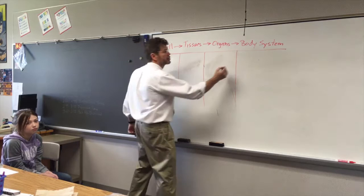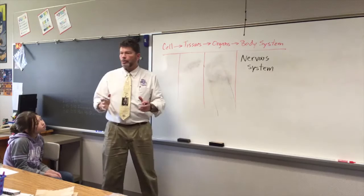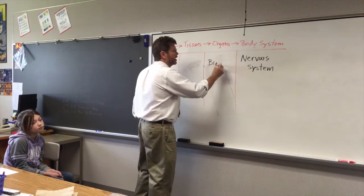The body system we're going to talk about today is called the nervous system — N-E-R-V-O-U-S. And it has one big organ. What's that organ? The brain. If I only had a brain — hopefully I do. You need a brain.